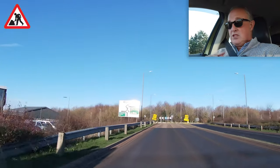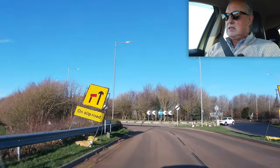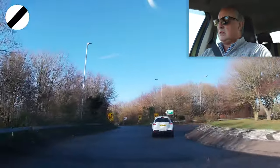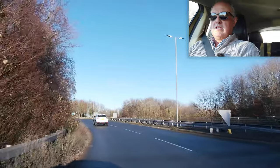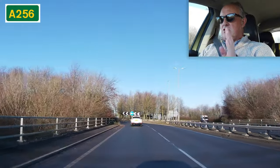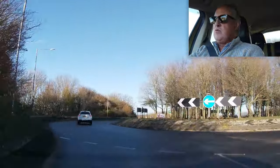Sun behind me, which is cool — I can put the visor up. Straight across, no one around, but I will indicate as a matter of course. And then straight over this roundabout onto the dual carriageway, which is the A256.